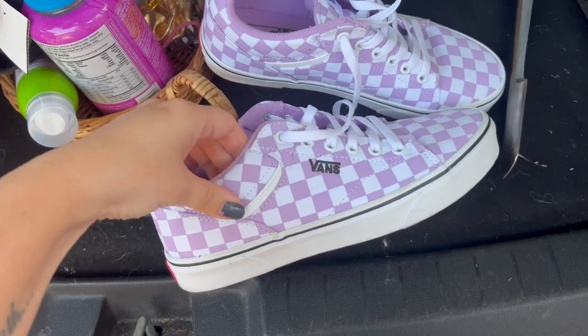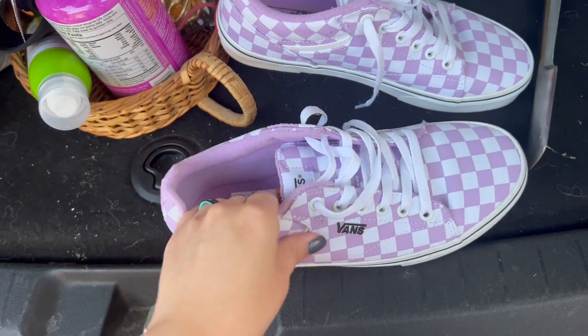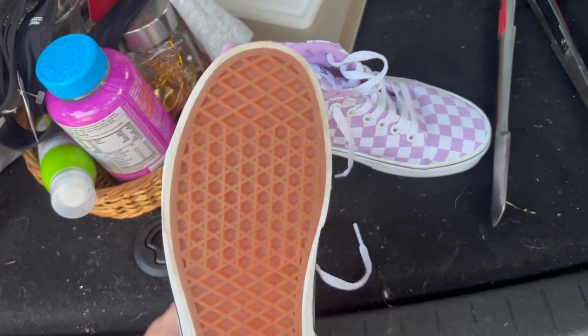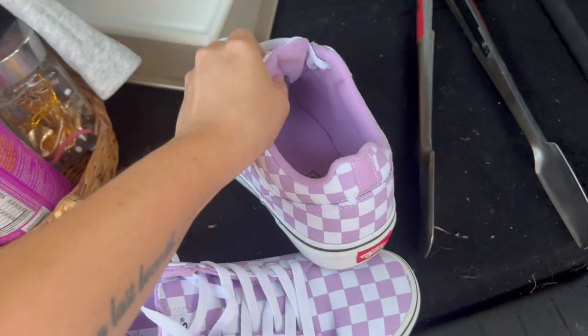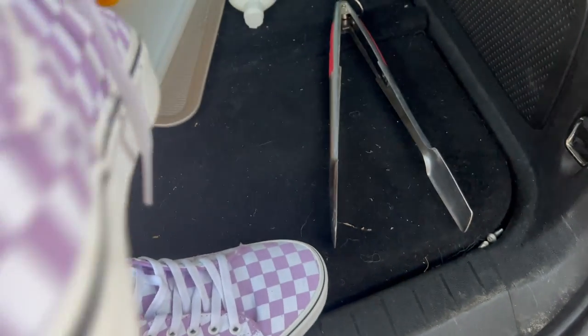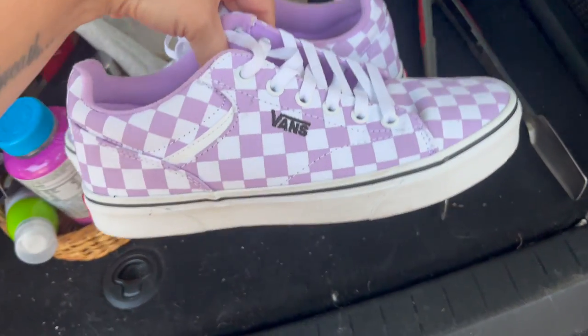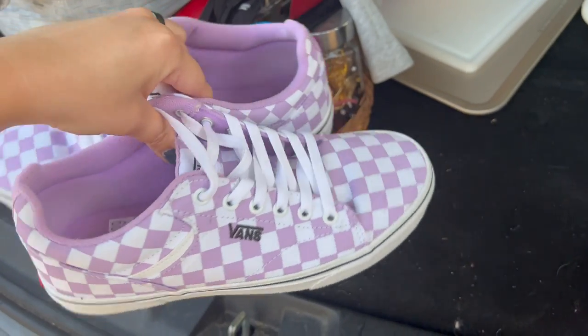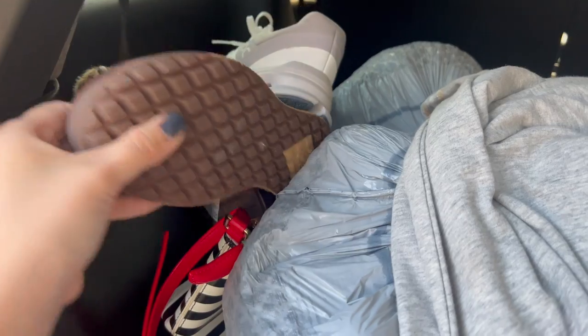These are Vans — I did pay up a little bit for these, but I love this lilac color. I sell a ton of Vans. They were $18.99 but I was okay with that plus the 20% off just because of the condition — almost like new, super clean, super easy listing. The lilac colorway with the checkerboard will sell them. They're a women's nine. I should be able to get around $45 to $50 for these. They sold very quickly for $46 on Poshmark, leaving me with a $21 profit after all fees.